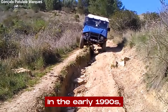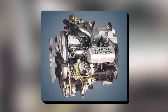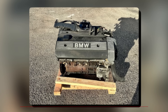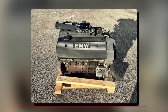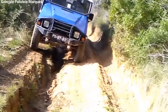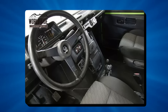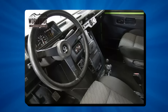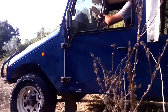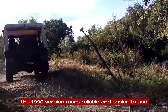In the early 1990s, UMM made more updates, including some models with BMW engines. These were part of a limited production run and used advanced engines like the M21 2.4-liter turbodiesel and the M52 2.5-liter petrol engine, offering more power and better performance. In 1993, UMM gave the Altar II another facelift with a redesigned dashboard that was more modern and user-friendly. They also fixed some electrical problems that earlier models had, making the 1993 version more reliable and easier to use.